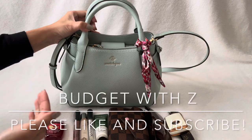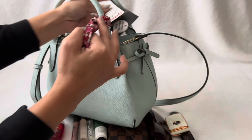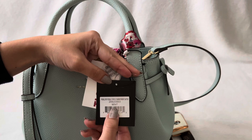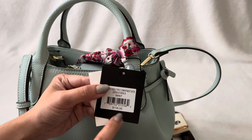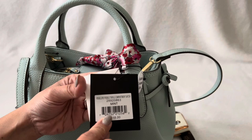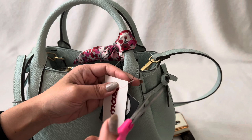Hi everyone, welcome or welcome back to my channel. Today I want to show the Nanette Lepore bag that I got from TJ Maxx. The color is mint. Original price is $118. I got it from TJ Maxx for $30. Do you trust those original prices? Sometimes I don't really think they were planning to sell it for $118 — they just mark it up and then give a discount to make it seem like a good deal.